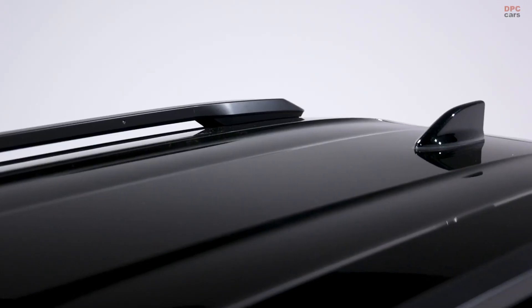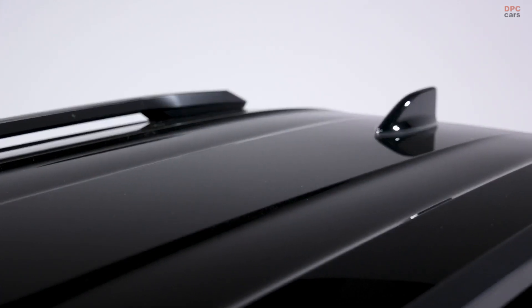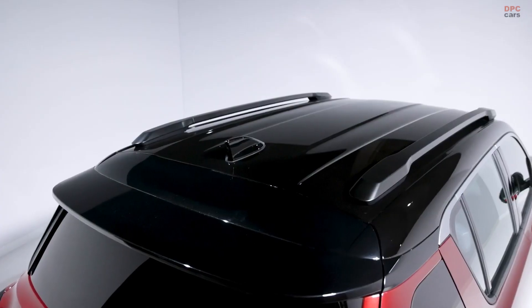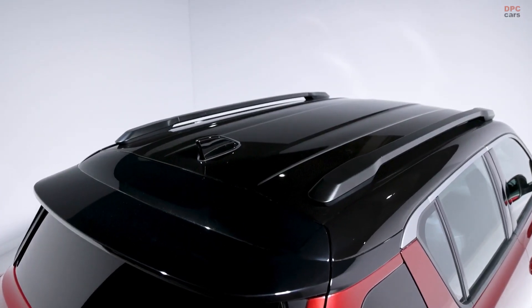The rear hatch is especially practical, extending down to the rear bumper, just like the old model, making loading and unloading cargo a breeze with only 24 inches from the ground to the opening.